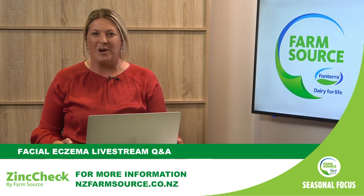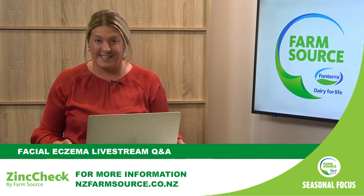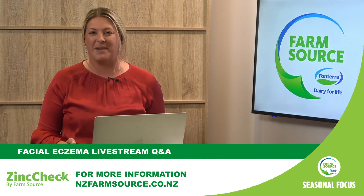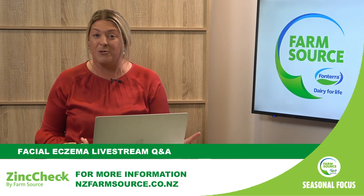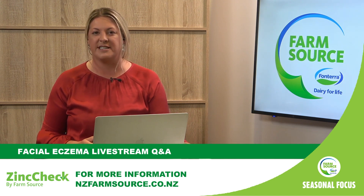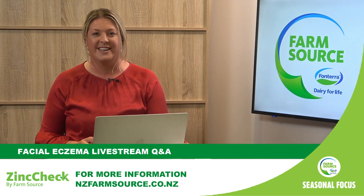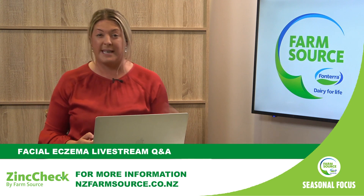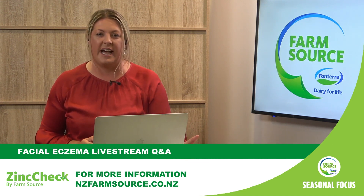Kia ora and welcome to our FarmSource Seasonal Focus live Q&A session on one of New Zealand's most challenging ruminant animal diseases — facial eczema. The disease is one of the most misunderstood and most underdiagnosed. Well done on joining us live to participate in today's discussion with our expert guests so that you can stay ahead of the curve on this nasty animal health challenge, particularly with this very wet weather and humidity, which is where those spores thrive. Facial eczema is a dangerous liver disease causing pain and stress to cows and a significant drop in production, which can force you to dry off up to 60 days earlier. The disease is hard to detect — by the time you've seen the physical symptoms, sometimes obviously on their face, it's too late. It's sub-clinical, already having impact well before you will see signs of it physically on the outside of the cow.